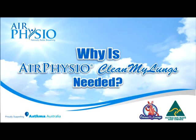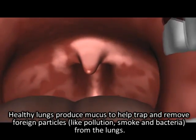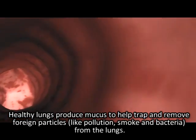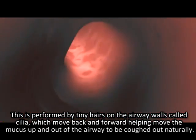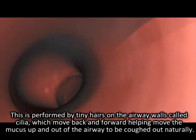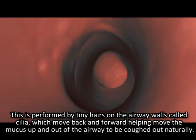Why is Air Physio Clean My Lungs needed? Healthy lungs produce mucus to help trap and remove foreign particles like pollution, smoke and bacteria from the lungs. This is performed by tiny hairs on the airway walls called cilia, which move back and forwards helping move the mucus up and out of the airway to be coughed out naturally.